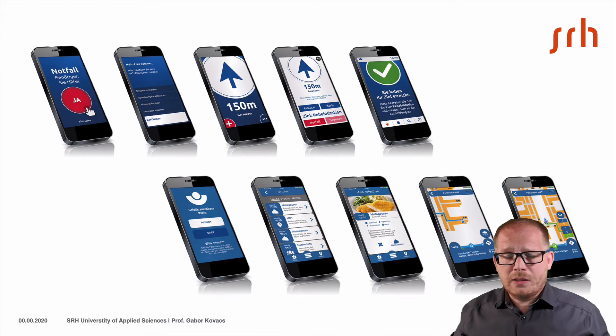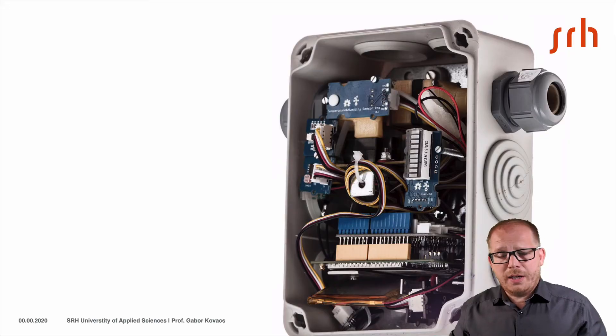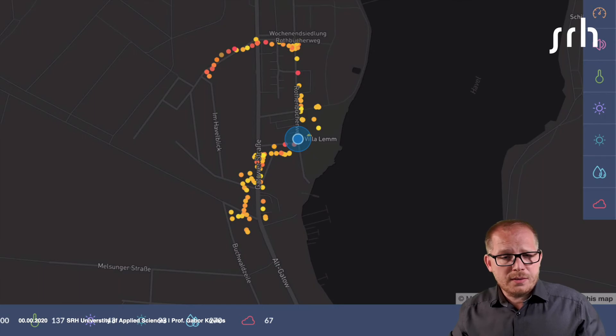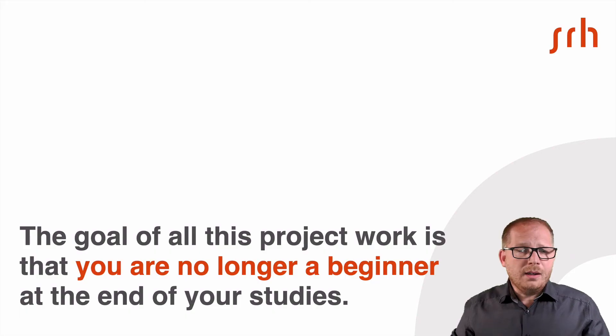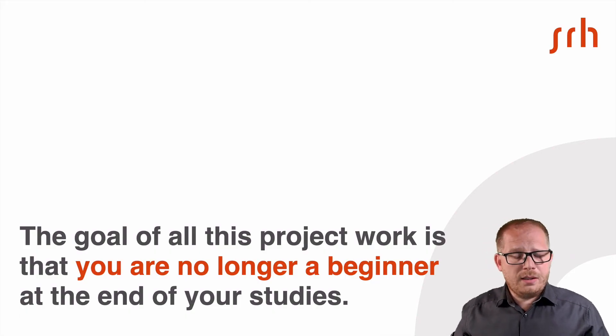You have to find good-looking solutions for very complex situations. Sometimes you have to save lives or you have to create hardware to create completely new digital services. And in the end, you have to present and fight for your ideas in front of the clients. The goal of all of this project work is that you are no longer a beginner at the end of your studies.